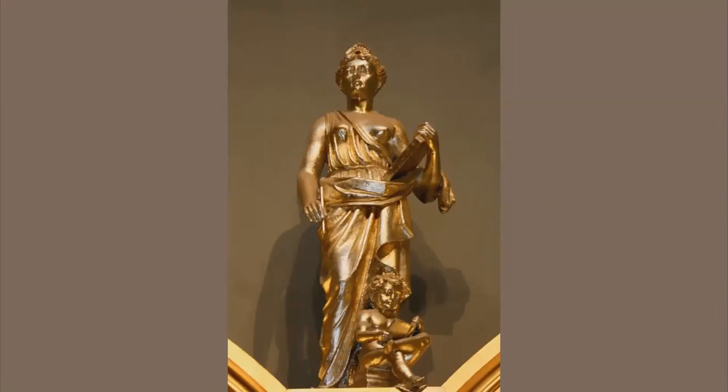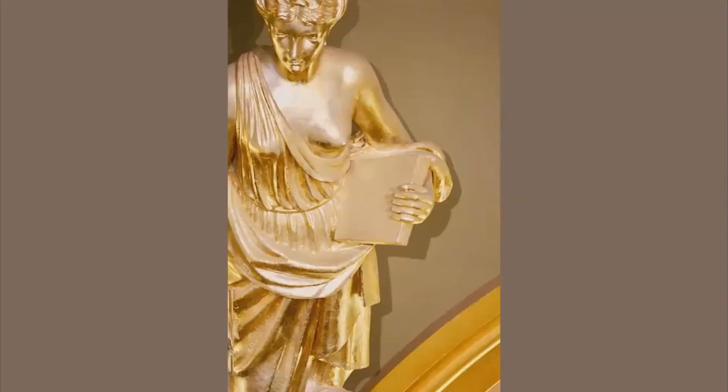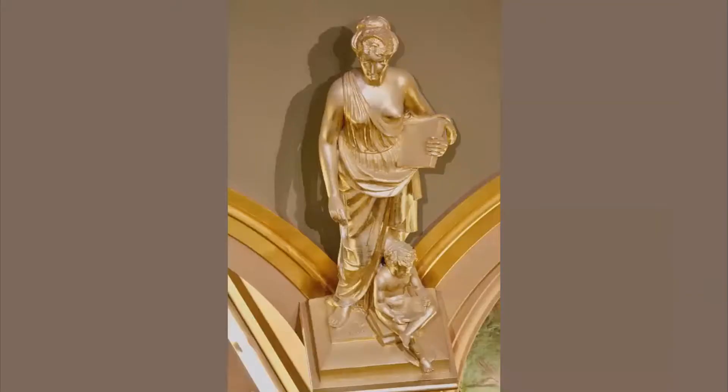Most tour guides at the Capitol will begin with this statue — that's a hint. Notice the pin in her right hand and her ledger or tablet cradled in her left arm. The young child might be representing the future as he reads what the woman has previously written. Notice the statue also has a year recorded and the sculptor's name carved by the woman's bare feet. It's History.